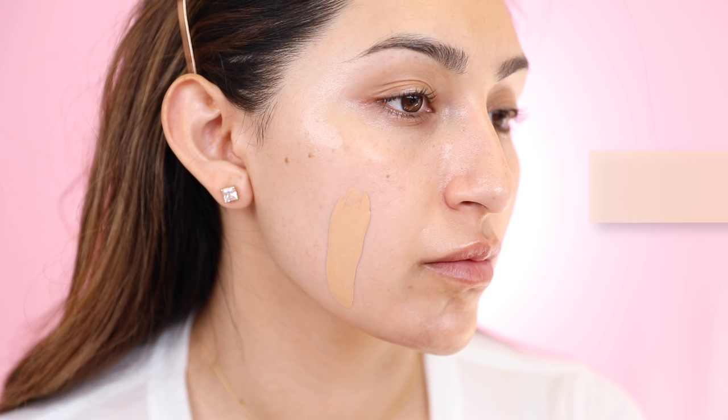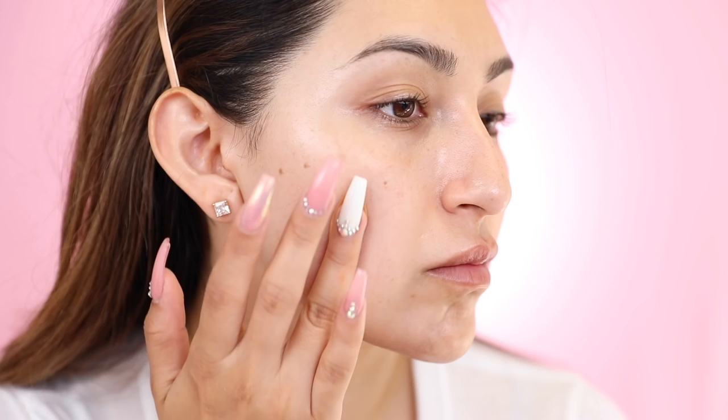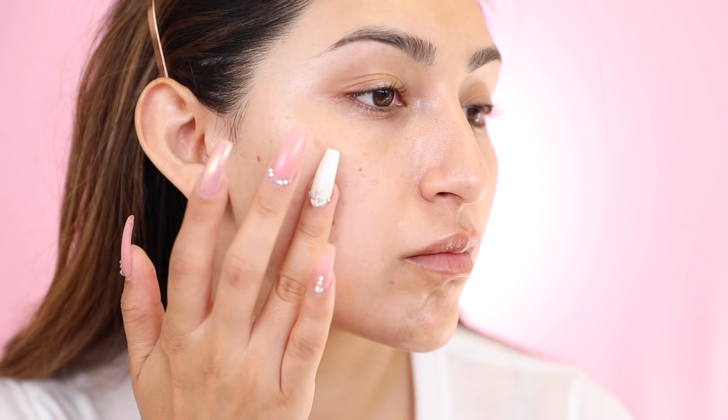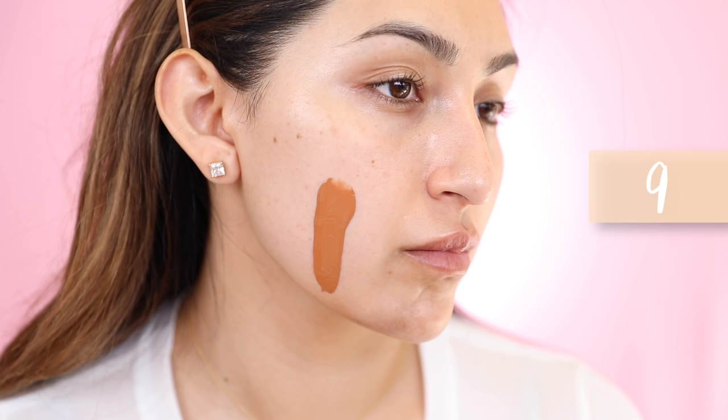It's a light to medium buildable coverage, so we can definitely build this up. I'm gonna try to see if we can get it to somewhat of a high coverage without feeling cakey. All of their foundation shades carry only neutral undertones — no warm tones, no cool tones, just neutral. It also carries an SPF of 15 but doesn't have any flashback. The recommended application is to shake the foundation well, then apply it onto your skin after skincare, and blend it out with a beauty sponge or your fingertips.